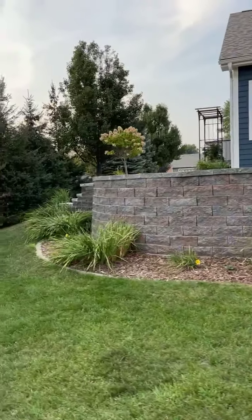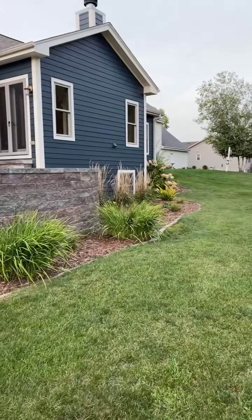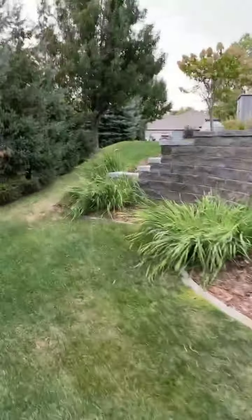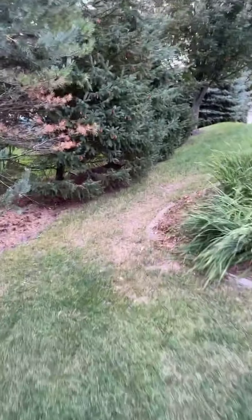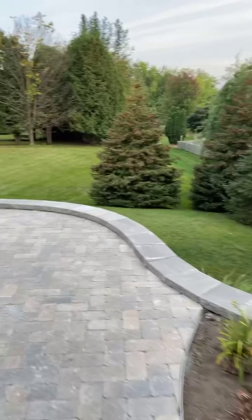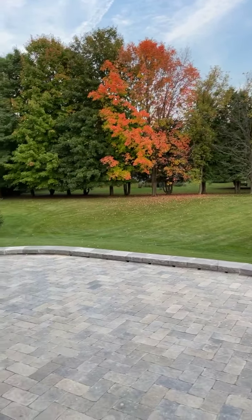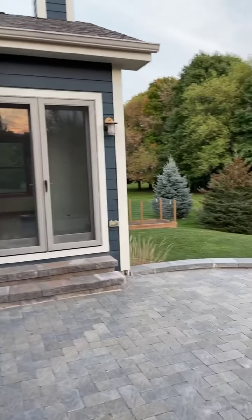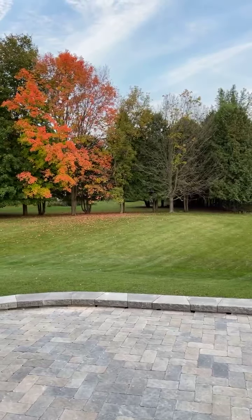Over here we've got to put some steps in for the dogs — some sort of step system so the dogs can come down without having to jump or go around the other way. Driveway and walkway they finished up to the patio. The view is pretty spectacular.